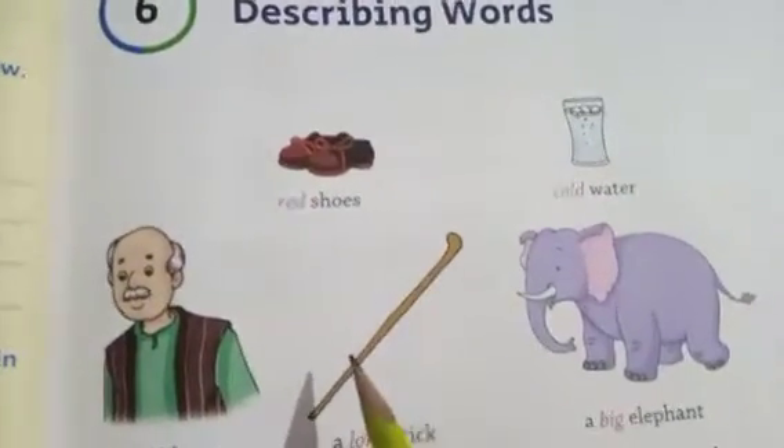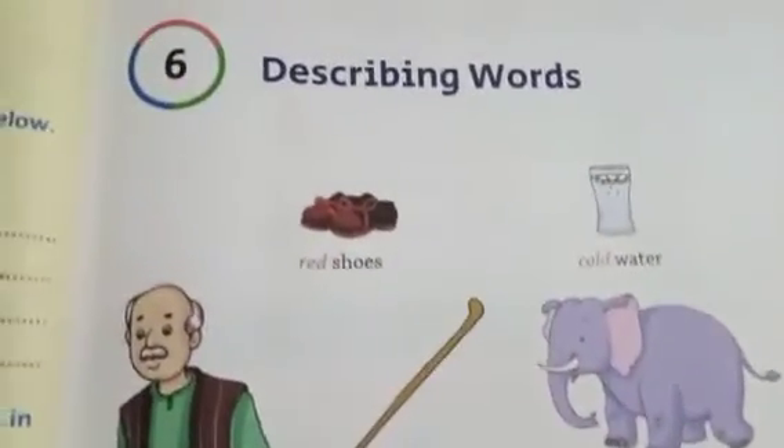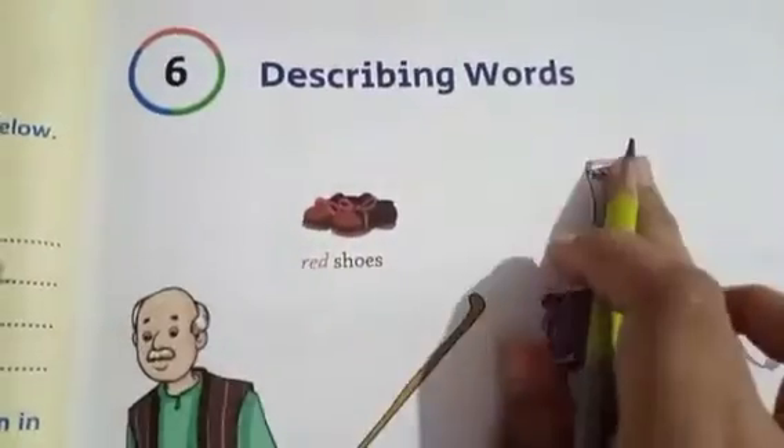Good morning. Last we have learnt worksheet, now chapter number 6: describing words.